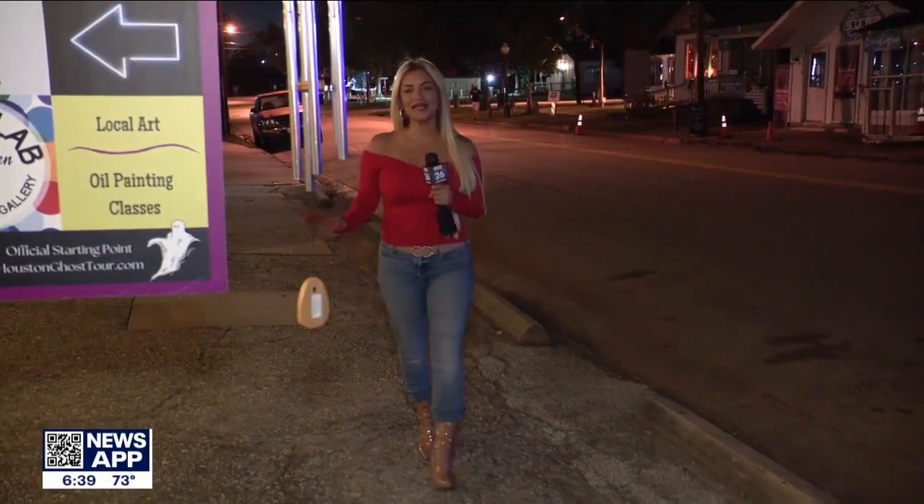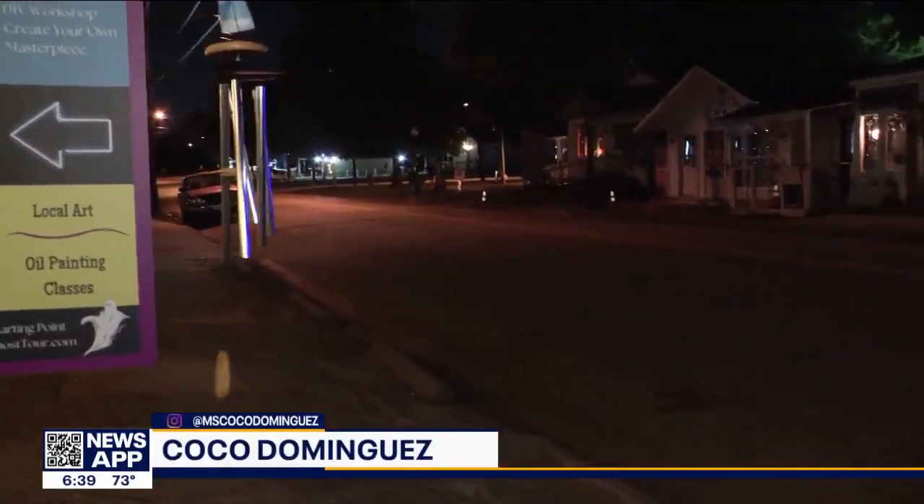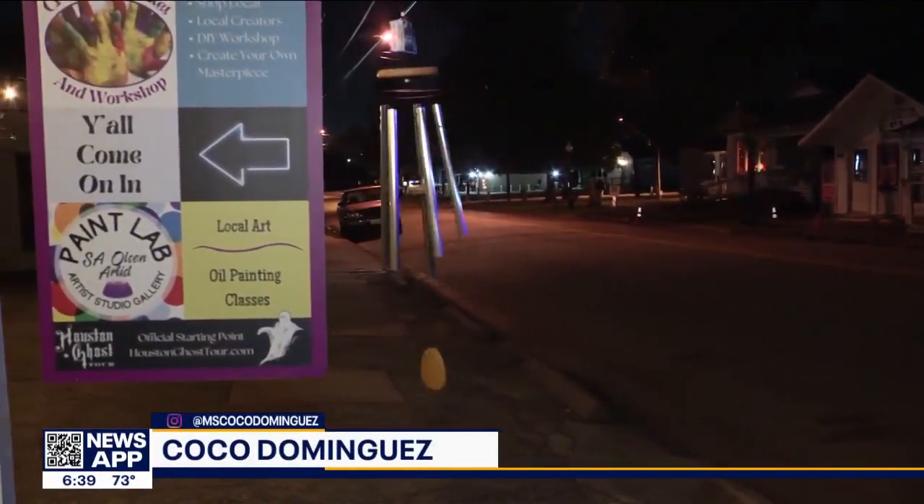Halloween is just around the corner and our Coco Dominguez is getting a head start on the spooky season. In this morning's Bayou City Buzz, she goes on a haunted tour in Old Town Spring. There are plenty of Halloween haunted houses throughout the city, but are you ready for a real-life ghost tour based on actual facts? This is Houston Ghost Tour.